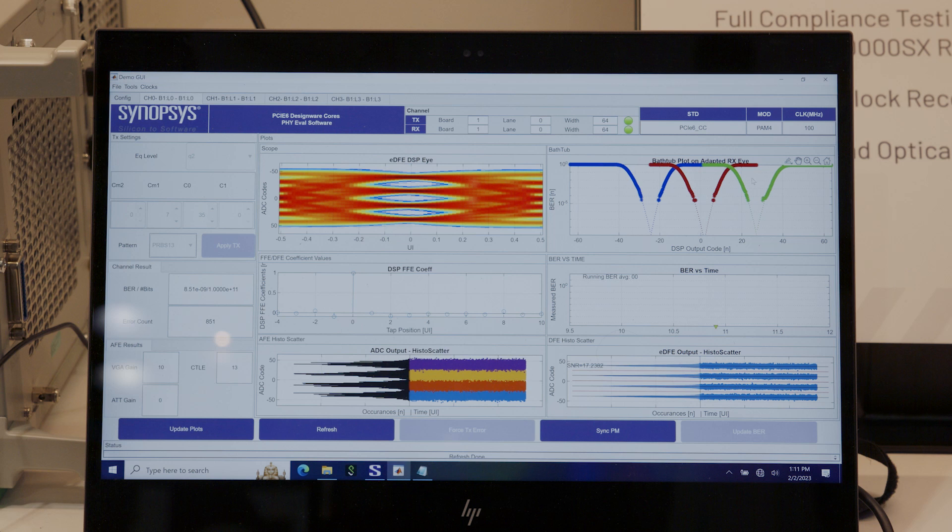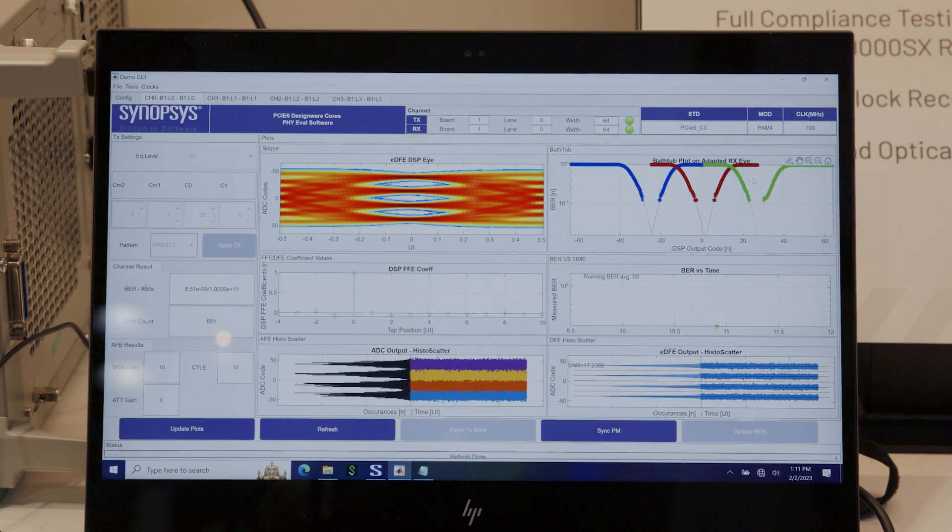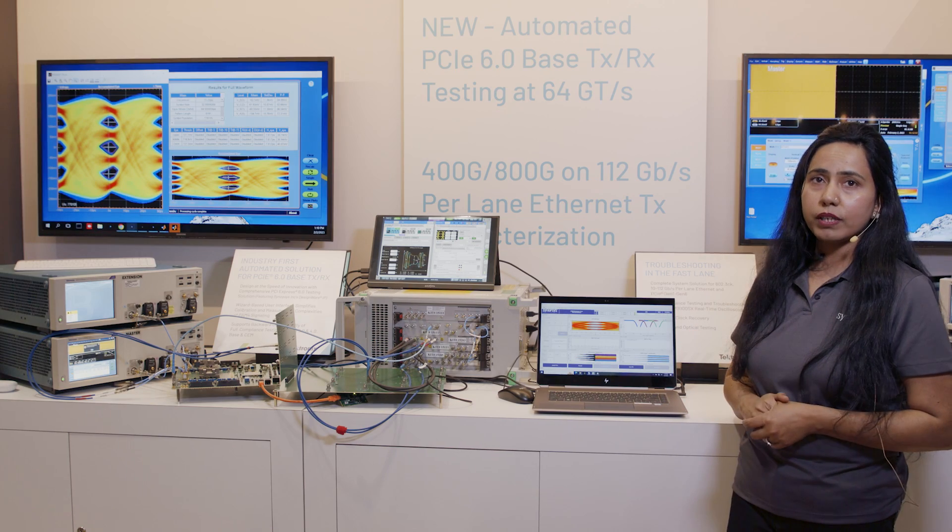In the GUI interface you can also see the wide open receiver eyes and the bathtub plots, as well as the ADC output and the post-DSP output. Thank you for watching.